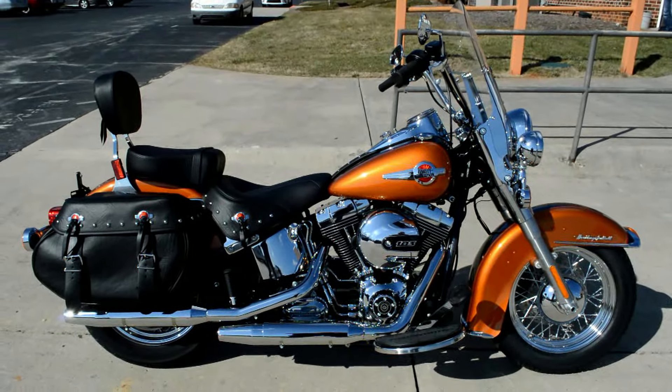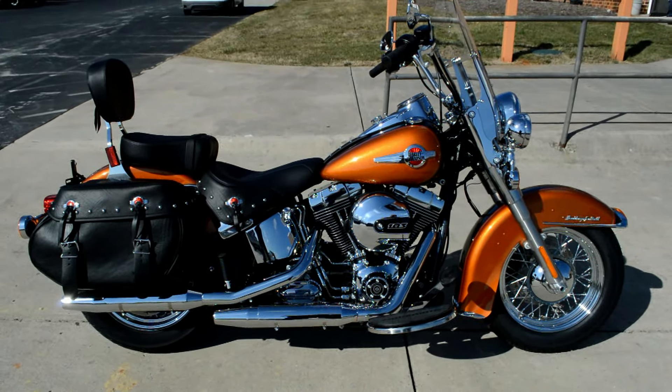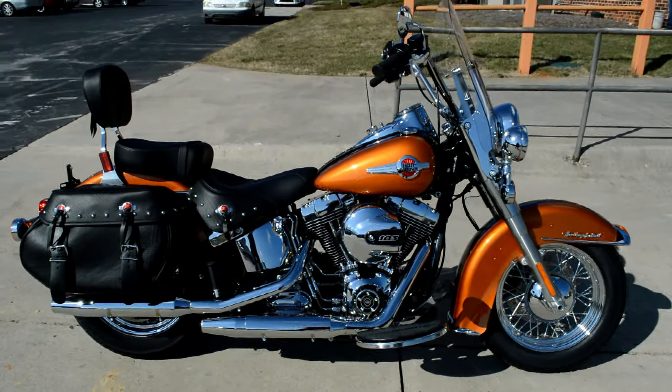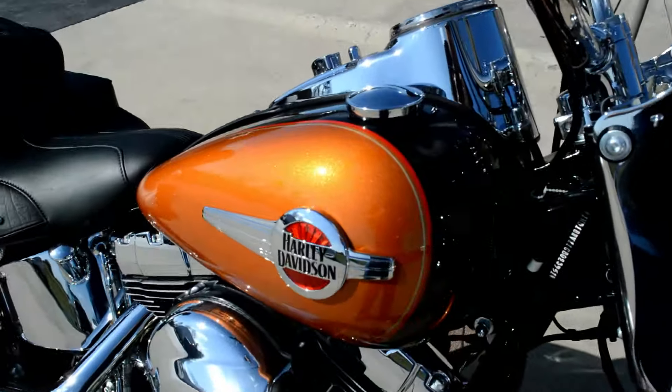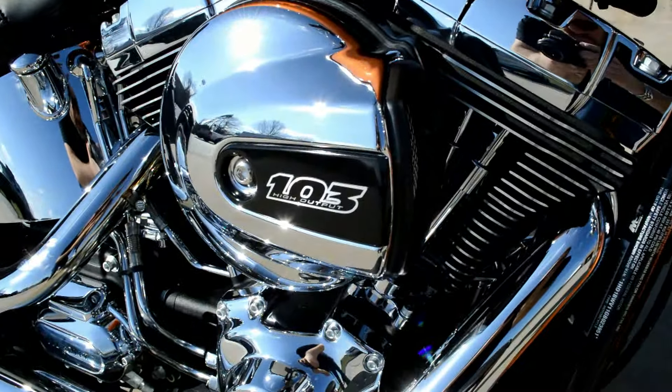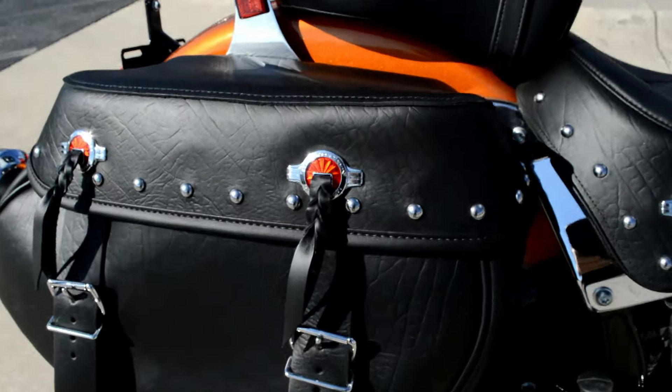Thanks for checking us out here at Cox's Harley-Davidson. We've got a 2016 Softail Heritage Classic. A couple of new features this year, like the 103 cubic inch motor. Still got the 6-speed cruise drive transmission. Made some styling changes.